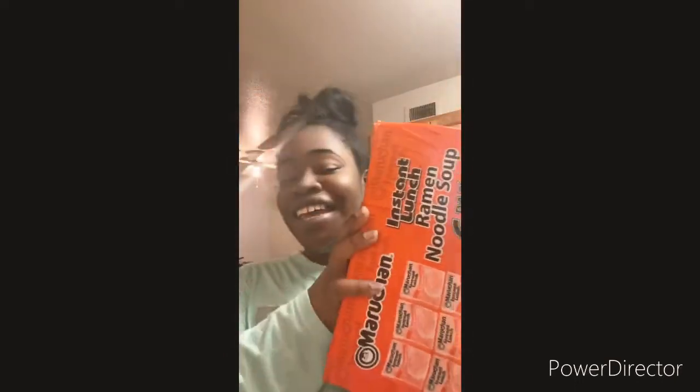And also I got these — these are noodles in a cup, there's two of them. And oil, because I need it.